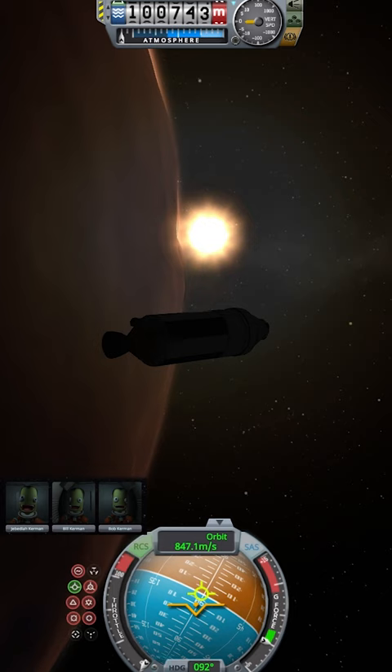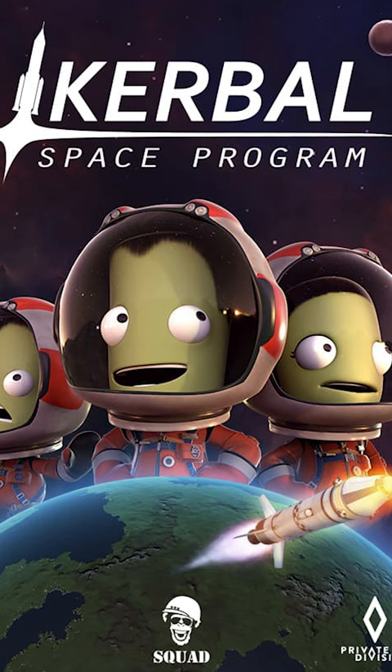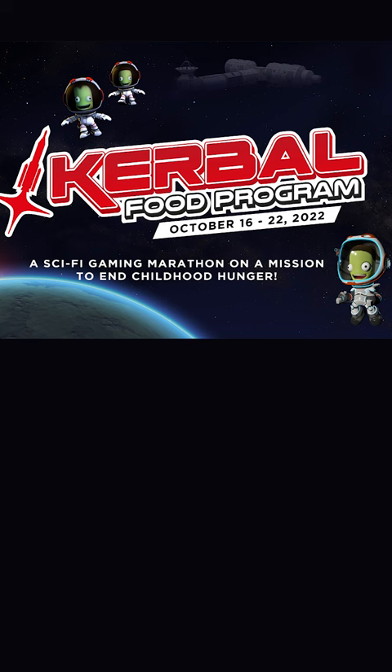You might recognize our astronauts as explorers in the Kerbal Space Program. They are also exploring ways to stop hunger here on Earth, and we've teamed up with them to help. Click the link in the description to donate to the Kerbal Food Program — each dollar raised provides 10 meals for kids.